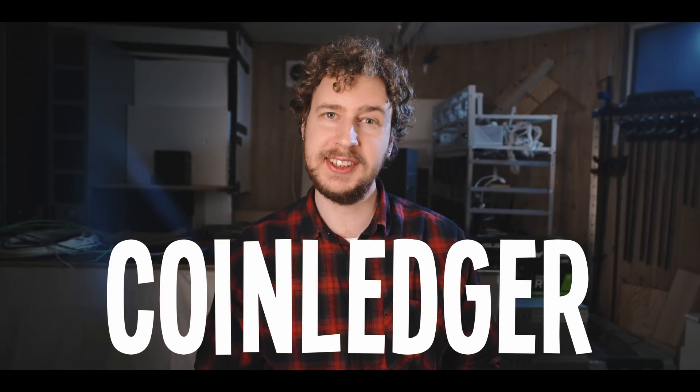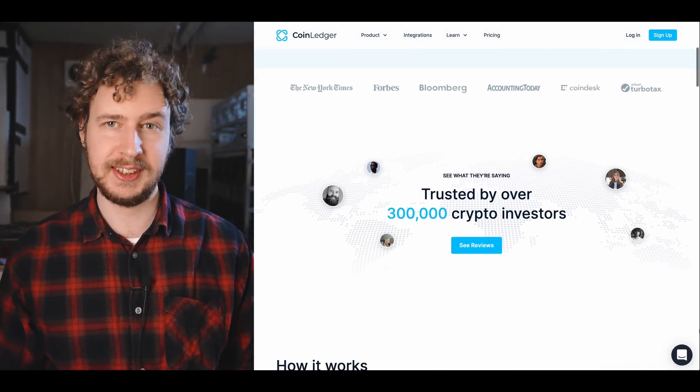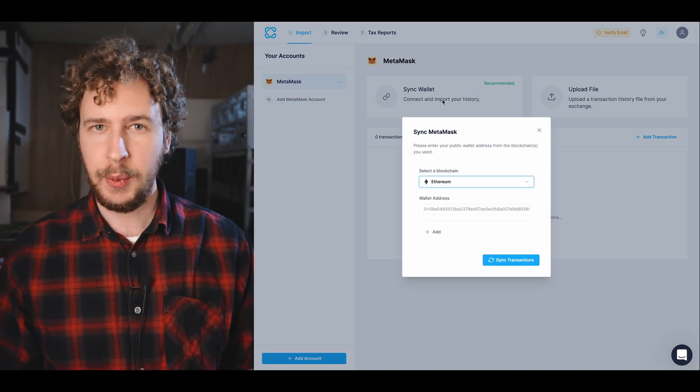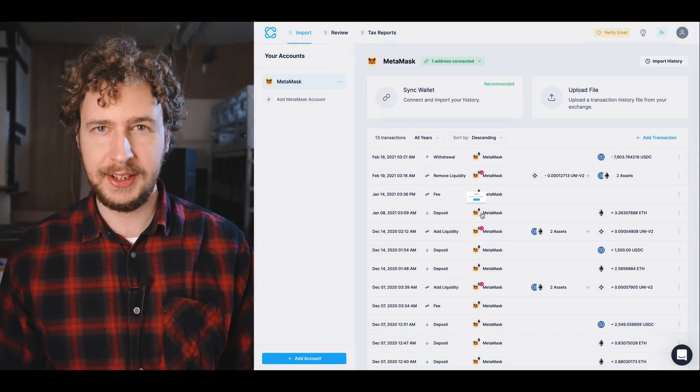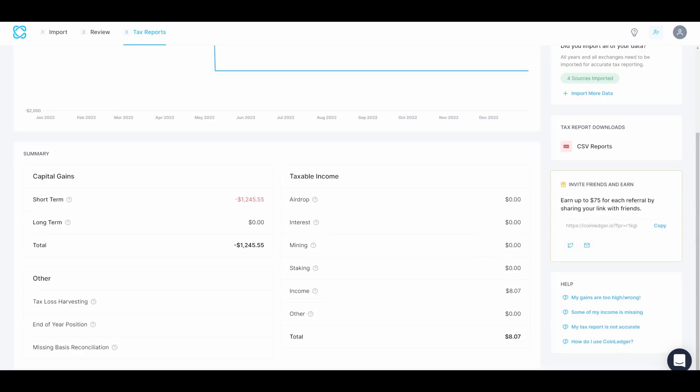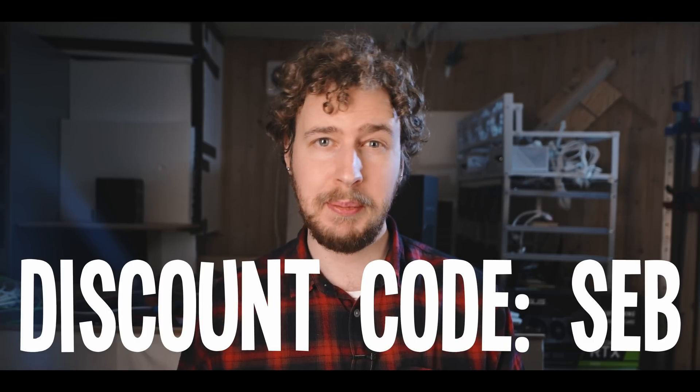CoinLedger is a crypto and NFT tax software built to save you time and help maximize your tax refund. All you have to do is sign up for an account and link your crypto wallets. CoinLedger looks at the transaction data of those wallets and automatically generates a tax report in your country's local currency. You can export it into any tax filing software like TurboTax or TaxAct, or send it directly to an accountant. Use my link in the description to sign up for free, and save 10% with my discount code SEB when you're ready to export.